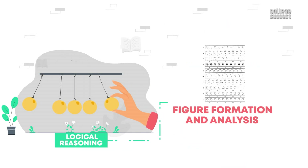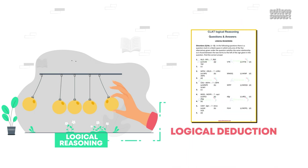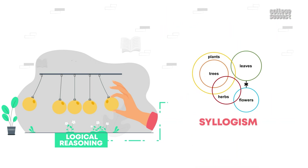Let's look at the important topics in the logical reasoning section: figure matrix, figure formation and analysis, analogy test, logical deduction, detection of rule, series test numbers and alphabets, and syllogism.